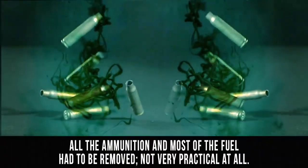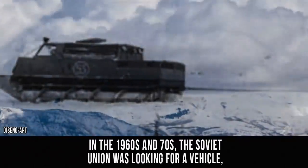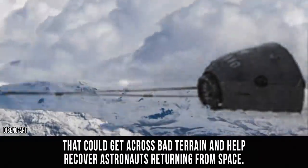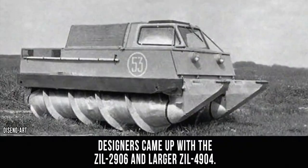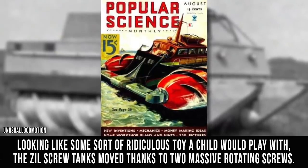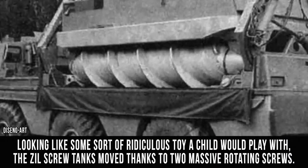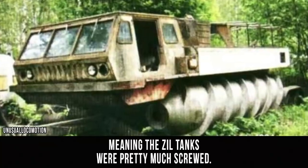The Screw Tank. In the 1960s and 70s, the Soviet Union was looking for a vehicle that could get across bad terrain and help recover astronauts returning from space. You're probably thinking anything with tank treads would suffice, but no. Designers came up with the ZIL-2906 and the larger ZIL-4904. Looking like some sort of ridiculous toy a child would play with, the ZIL tanks moved thanks to massive rotating screws. Ultimately, it wasn't a very efficient mode of travel, and the Soviets turned to more conventional designs, meaning the ZIL tanks were pretty much screwed.